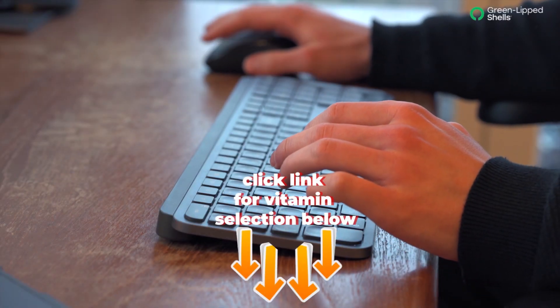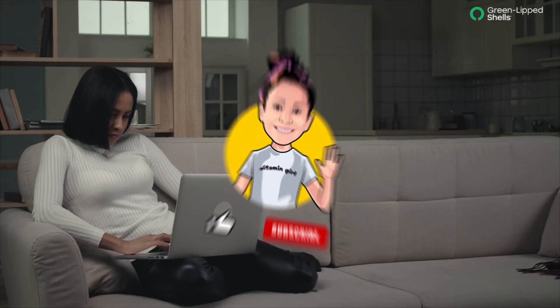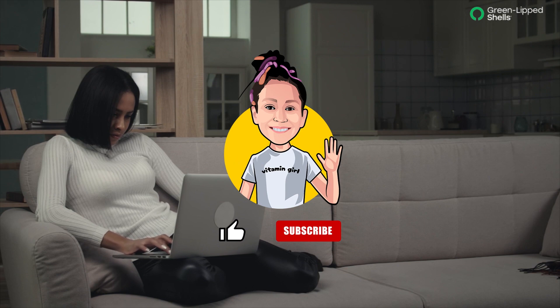If you buy our products, click the link below in the description box. If you like our content, like and subscribe to Green Lipped Shells!